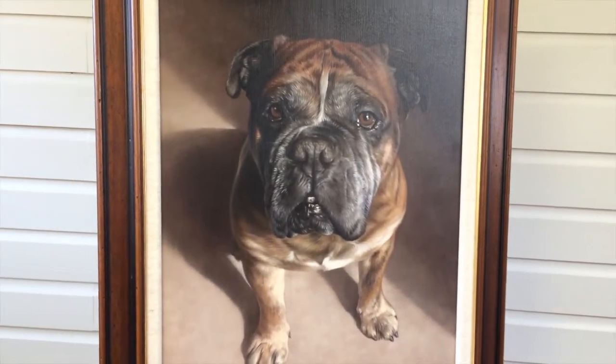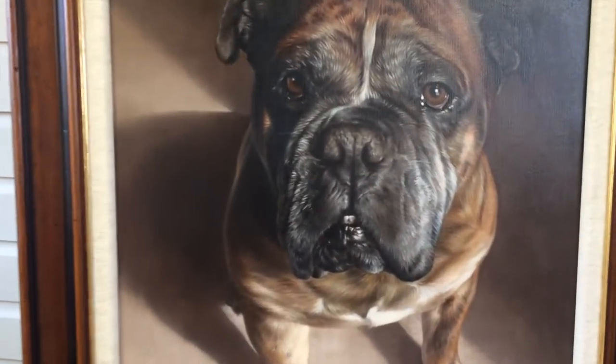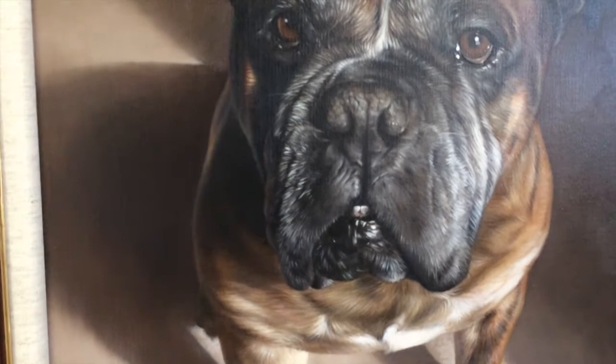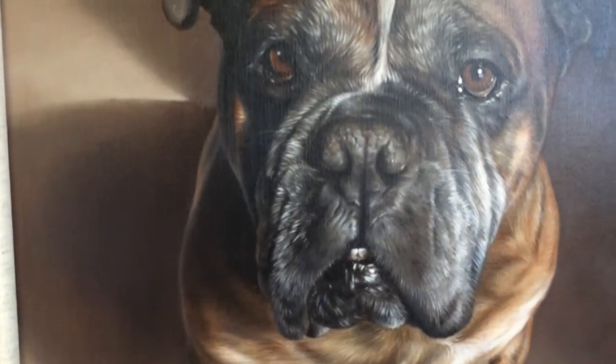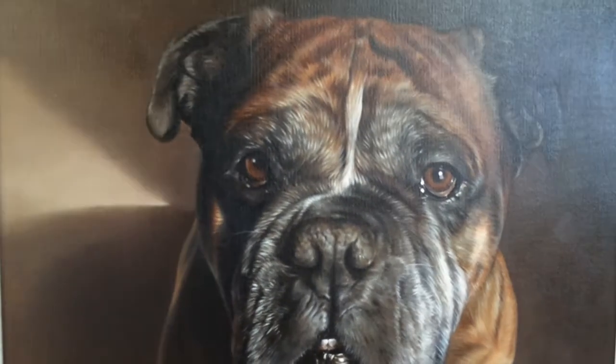The dog feels as though he's just about to jump out of the canvas, and the amount of detail in the face is just incredible — the wisps of hair, the rolls and wrinkles, and the shiny eyes. It's just beautiful.